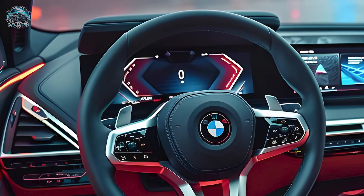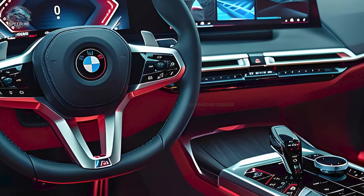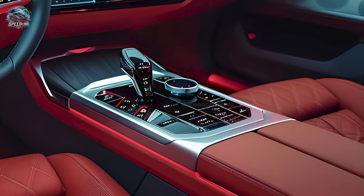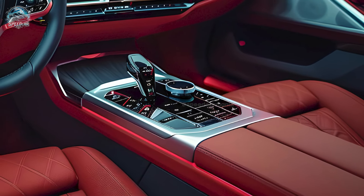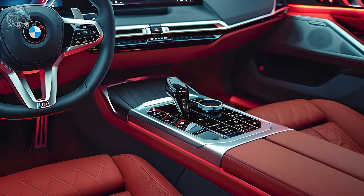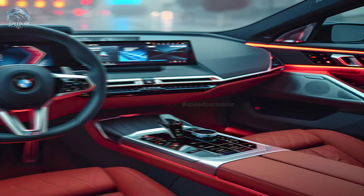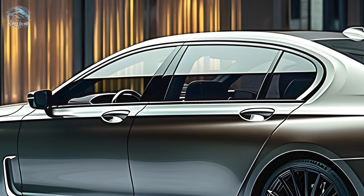Three powertrains are available. The 740i is equipped with a 375-horsepower turbocharged 3.0-liter inline-six engine in a 48-volt mild hybrid configuration, available with both rear-wheel drive and all-wheel drive. The plug-in hybrid 750e xDrive generates a total output of 483 horsepower, combining a turbocharged 3.0-liter inline-six engine with an electric motor.